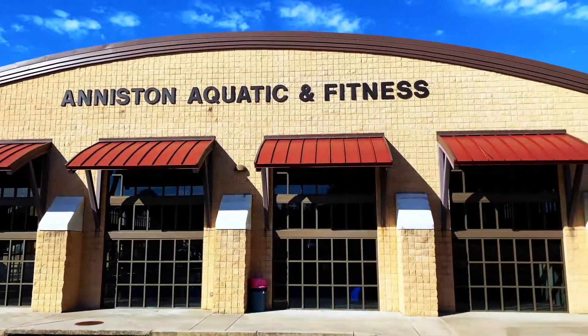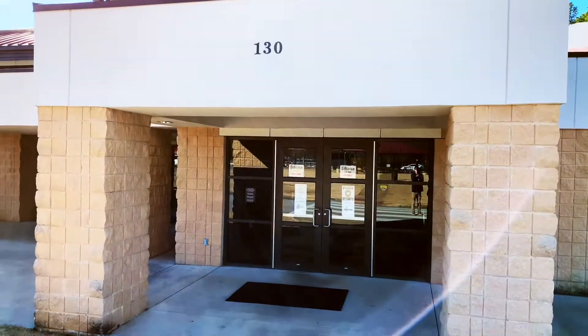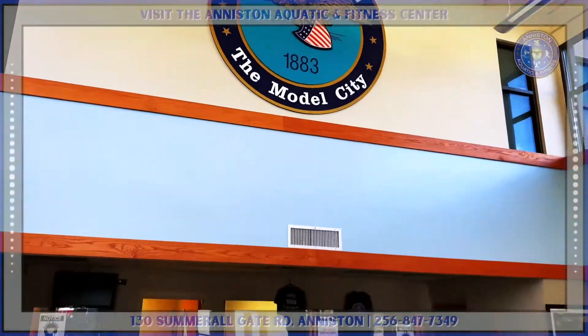How are we doing today, citizens of Aniston? Are you looking to get fit? Summer's right around the corner. Or maybe you made a New Year's resolution to be your best self. Well, do I have news for you.